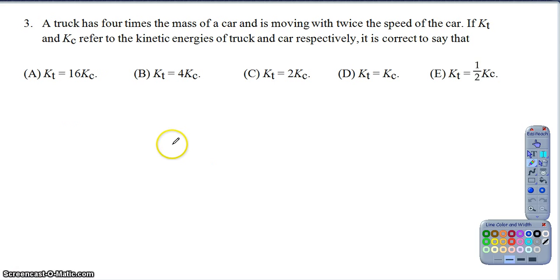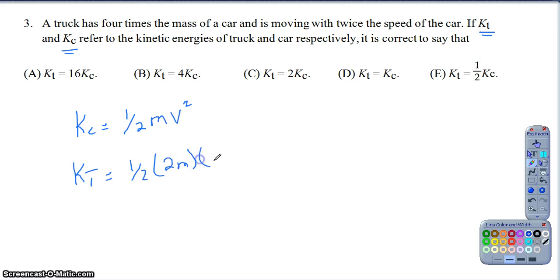Question three is a good one for comparing - it's using our equation and changing some variables to make a comparison. A truck has four times the mass of a car and is moving twice the speed. KT is the kinetic energy of the truck and KC is the kinetic energy of the car. For the car, kinetic energy is one-half the mass of the car times the velocity of the car squared. For the truck, it's one-half, the mass of the truck is four times as massive as the car, and the velocity is twice as much.